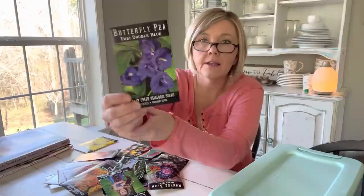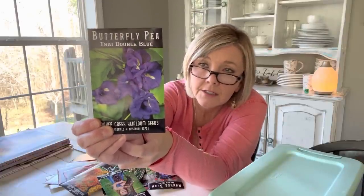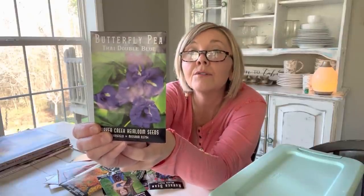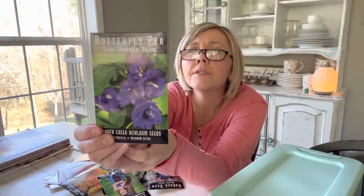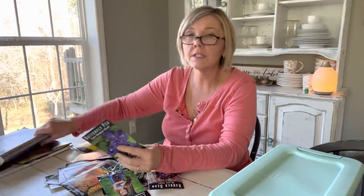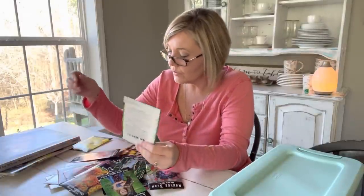And I got this Butterfly Pea Tie Double Blue — look at that, isn't that going to be beautiful? I want to plant this growing on one of those trellises that Jean and I made. It's a good herbal flower too — it's an edible flower that makes a calming tea. I saw some great recipes for it in the seed catalog book. Plus it's just so pretty.